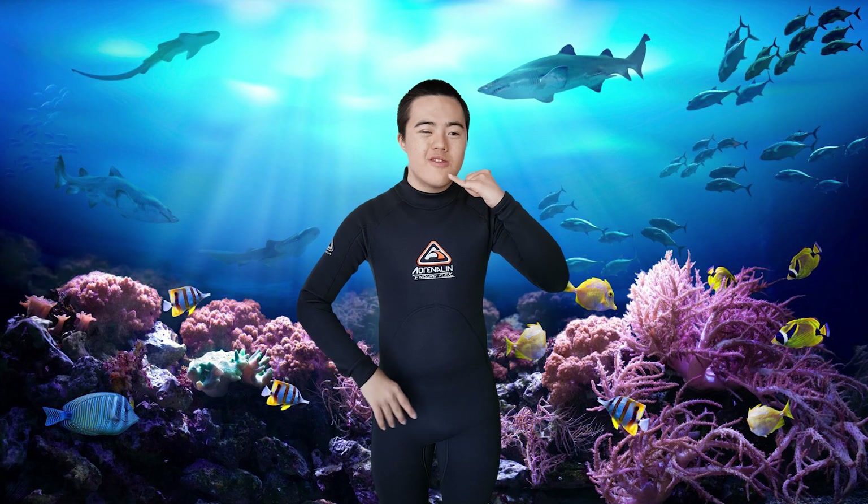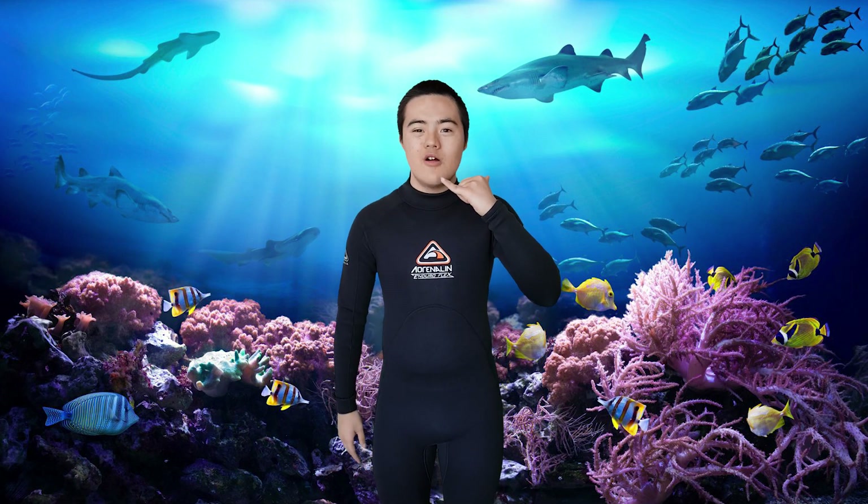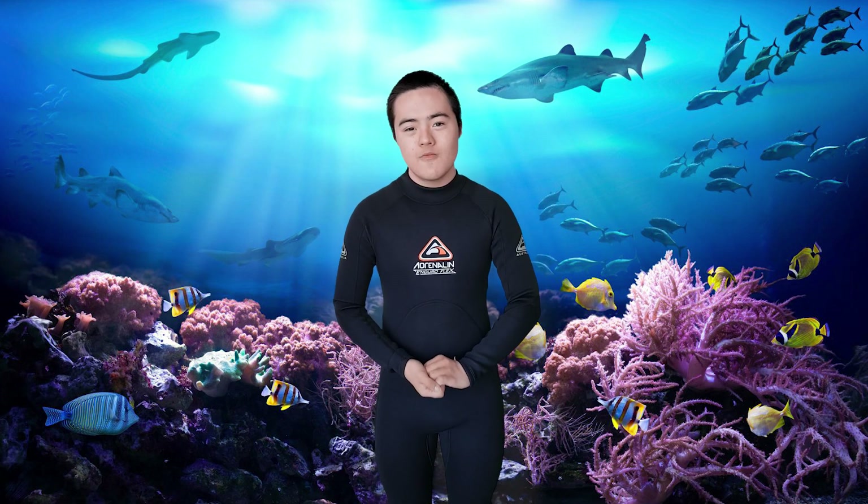We are not talking about a magician. We are just talking about a creature who is a magician of the sea. Today we are talking about the superpowers of the octopus. Welcome to the Magic Show.